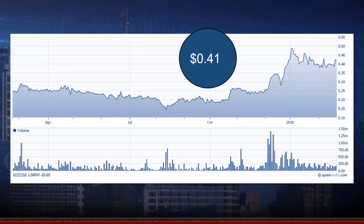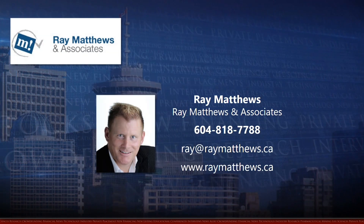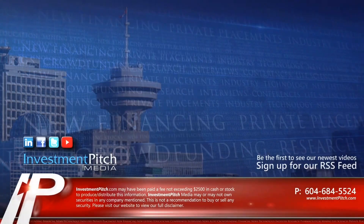The shares are trading at 41 cents. For more information, please visit the company's website, CERNOVA.com. Contact Dr. Philip Talikas, President & CEO, at 604-961-2939 or email philip.talikas@CERNOVA.com. Investor Relations is handled by Ray Matthews of Ray Matthews & Associates, who can be reached at 604-818-7788 or email ray@raymatthews.ca. I'm Samantha Deicher for Investmentpitch Media.